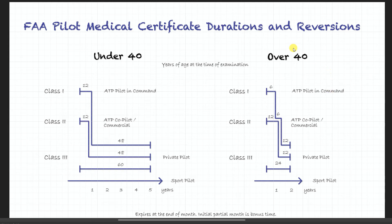Now if you're over 40, the rules are a little bit stricter and the timelines a little bit shorter. You get only six months as a pilot in command as an ATP pilot, and after that you can be ATP co-pilot for six more months, and after that you revert to a private pilot. As a class 2 co-pilot you can enjoy that privilege for 12 months, same goes for if you're a commercial pilot. So essentially if you're class 2 you've got to renew every year, and if you're class 1 you've got to renew every six months, otherwise you revert to a private pilot.